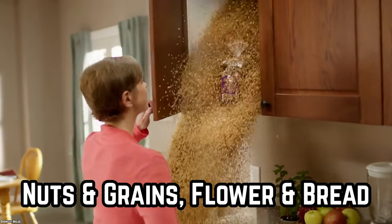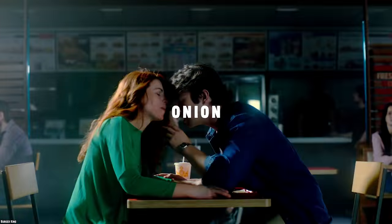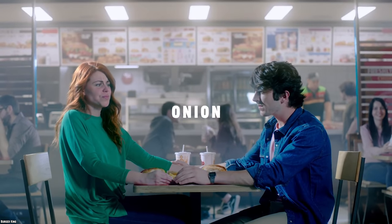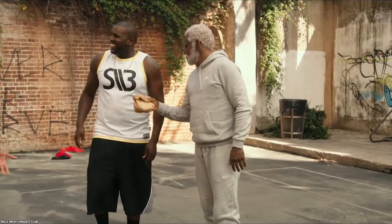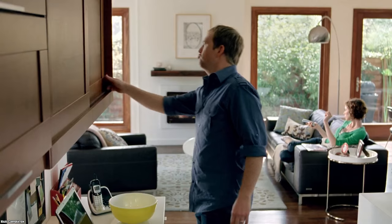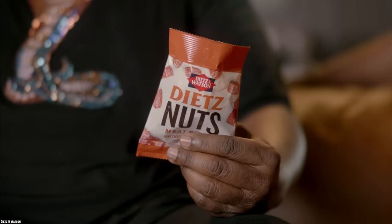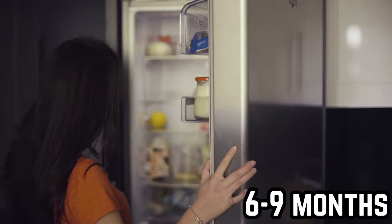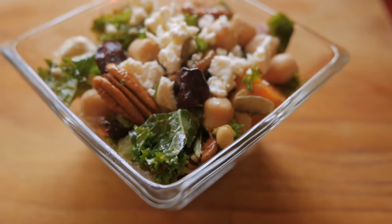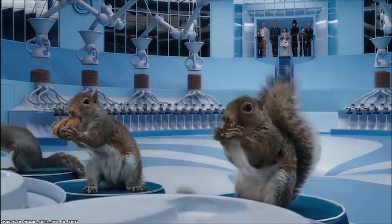Nuts, Grains, Flour, and Bread. For all those nutty friends, the best way to preserve their quality is to keep them away from smelly friends — nuts tend to take on the smell of items situated near and around them. So never store them in the bottom of your pantry with onions. Remove them from their packaging and store them in an airtight container in the refrigerator for up to six to nine months. Natural oils found in nuts become rancid at room temperature if stored for long periods. Shelled nuts can go in the freezer.